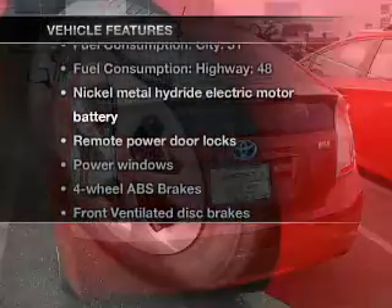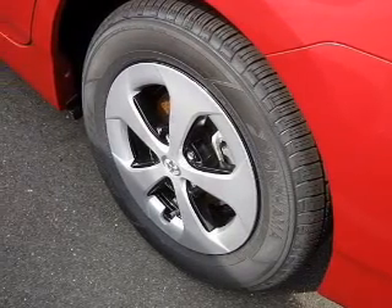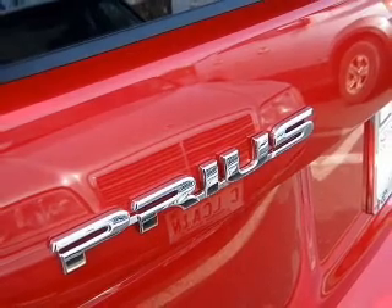you won't want to miss out on the opportunity to own this amazing ride. Air conditioning. Power door locks. Power windows. Power steering. Power mirrors. And AM FM stereo with a CD player.